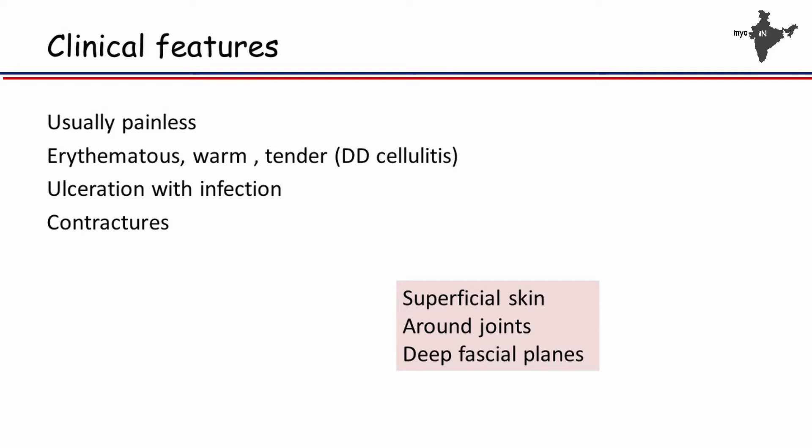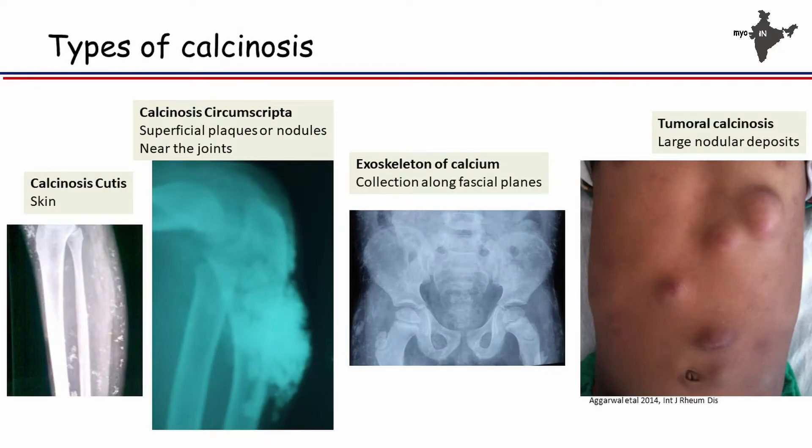This is what we see with ulceration — you can palpate and feel underlying calcinosis. The last presentation is by contractures, where calcinosis goes unnoticed and the child develops contractures. Calcinosis can present in the superficial skin, around joints where it leads to contracture, or it can involve the deep fascial planes.